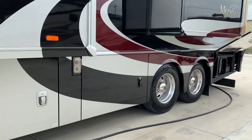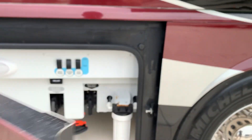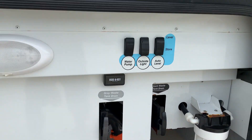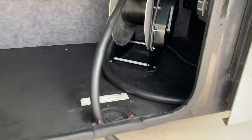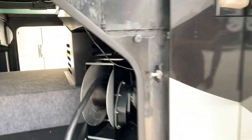Next up here is our wet bay — nice and clean in there. We have some more storage, your 50-amp cord rail, automatic transfer switch, and the inverter is back there. Here's the other side of the big pass-through box.